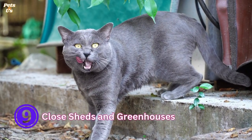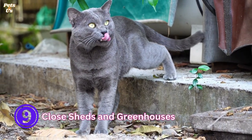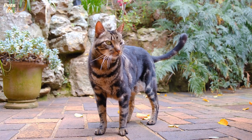9. Close sheds and greenhouses. Some buildings such as greenhouses get extremely hot during the day, so keep these closed to prevent your cat from going inside in search of shade. It's not uncommon for cats to get trapped in greenhouses or sheds, so double check before closing up to ensure no cats are inside.